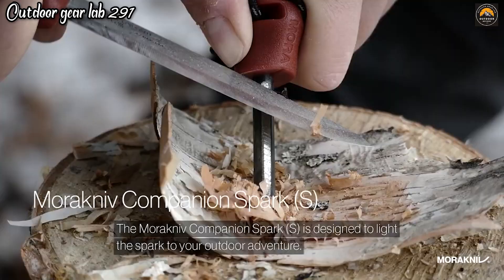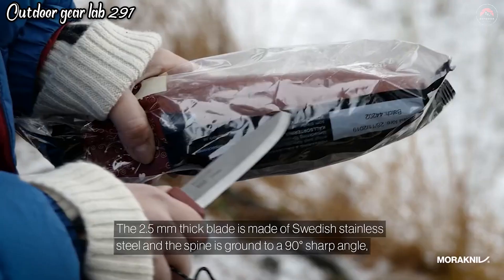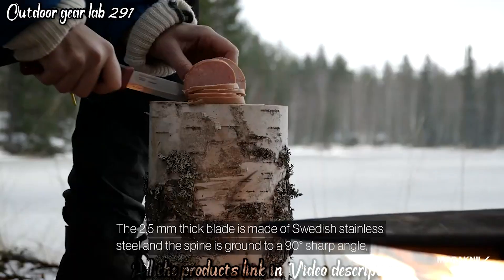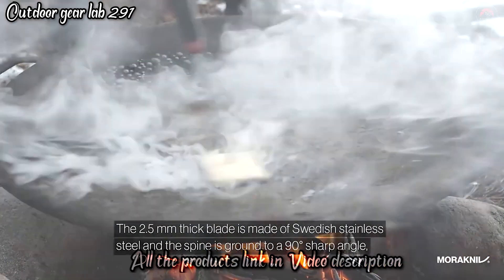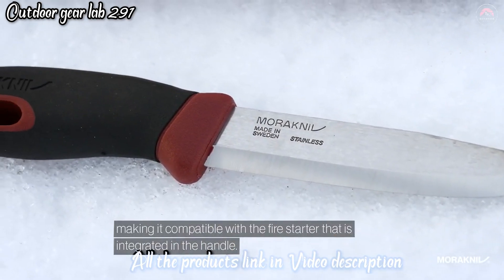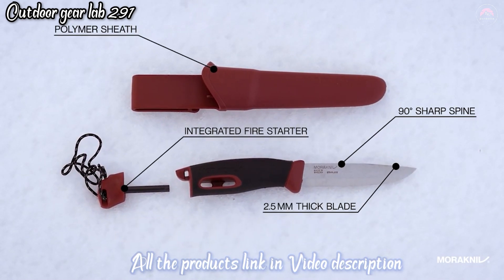Whether you need to light a campfire, stove, or emergency signal, the Companion Spark Knife has you covered. Its reliability, combined with Moriniv's reputation for quality, makes it a dependable choice for anyone who spends time in the great outdoors. With the Moriniv Companion Spark Knife, you have a versatile and trustworthy tool for both cutting and fire-starting needs in one compact and easy-to-carry package.